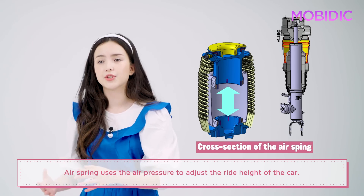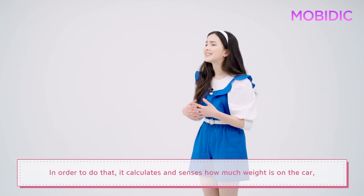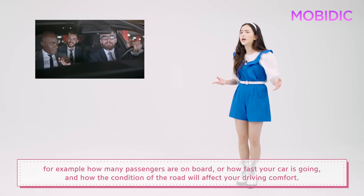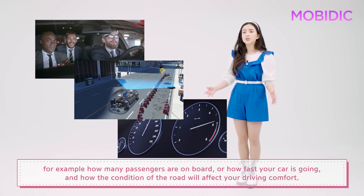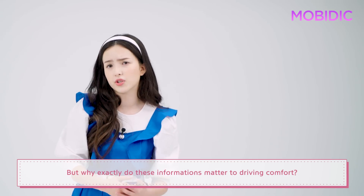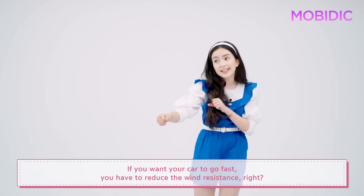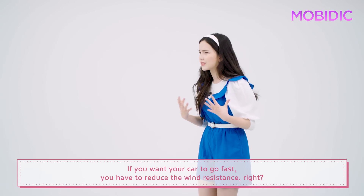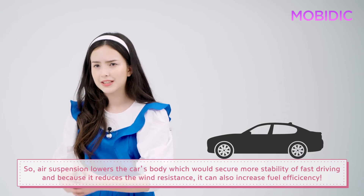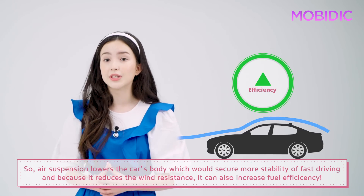The air spring uses air pressure to adjust the ride height of the car. In order to do that, it calculates and senses how much weight is on the car — for example, how many passengers are on board, how fast your car is going, and how the road condition will affect your driving comfort. But why exactly do these factors matter? Let's say the car is driving at high speed. If you want your car to go fast, you have to reduce wind resistance, right? So air suspension lowers the car's body, which secures more stability at high speed. And because it reduces wind resistance, it can also increase fuel efficiency.